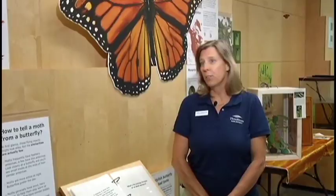Actually, we have a little tiny sticky tag, and all we need to do is put that little tag on the outside part of the butterfly's wing. And so it doesn't hinder them in their flying. It's fairly lightweight, and it's actually fairly easy to attach.